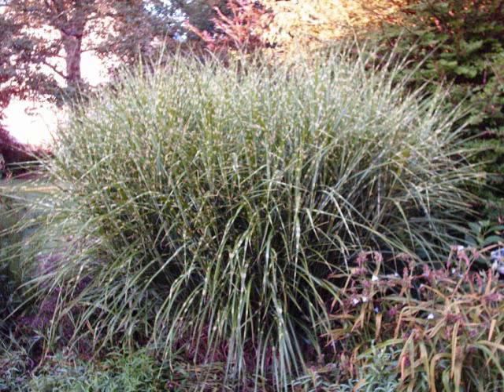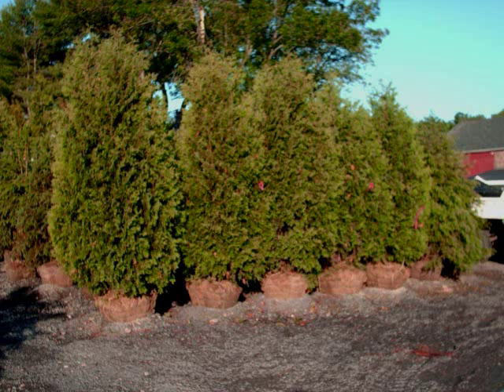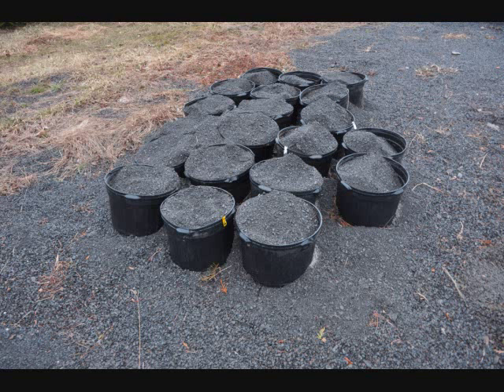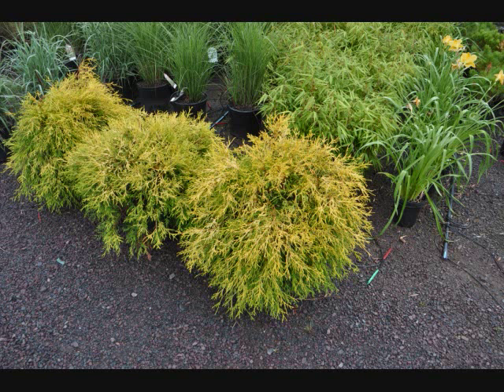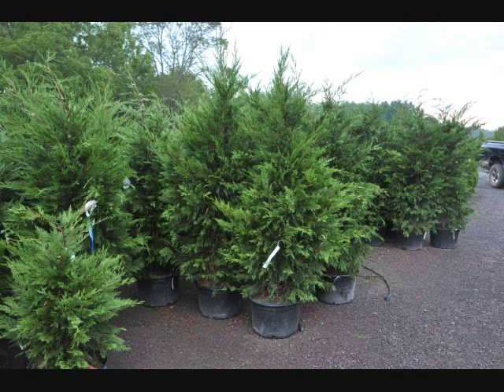Our trucks carry upwards to a hundred arborvitaes of five to six foot size per trip. We also bring equipment to plant if you need it, or if you just need us to unload, we can just deliver and unload. We deliver to job sites for contractors — we actually have many trucks dedicated to contractor sales. Give us a call at 215-651-8329 for your trees and shrubs.